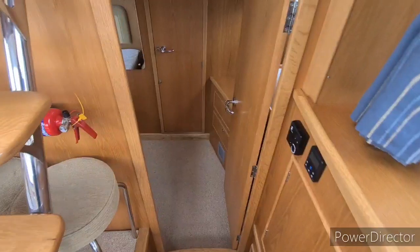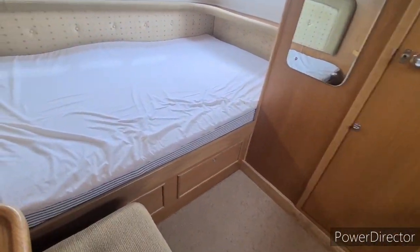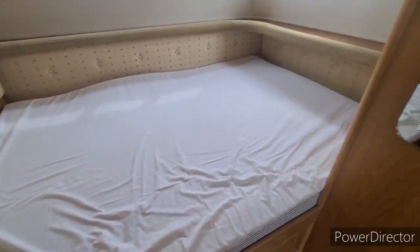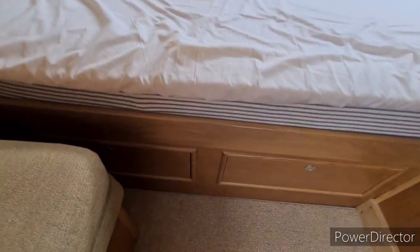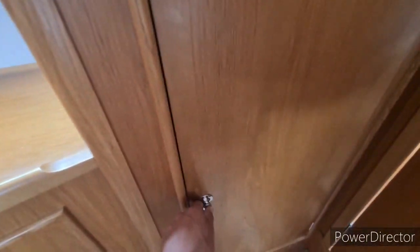Moving aft, this brings us down to the back cabin. We've got a lovely size double bed here — very good size berth, especially if you're a bit taller. There's a couple of drawer storage underneath, and around behind the door an additional good size hanging locker and dresser unit with mirror.